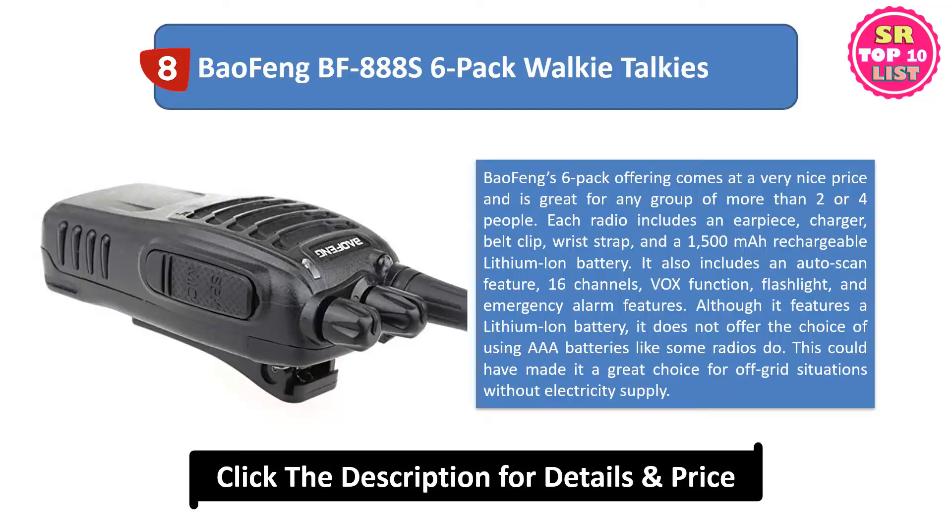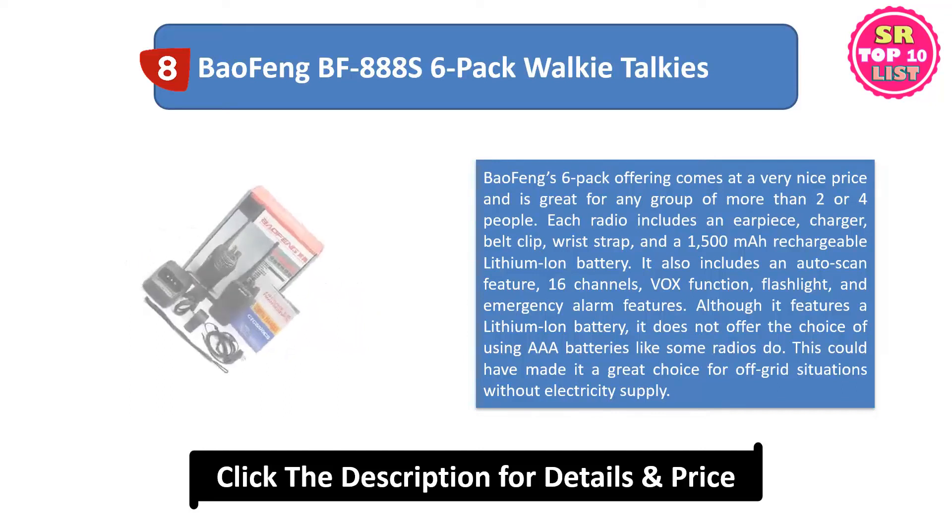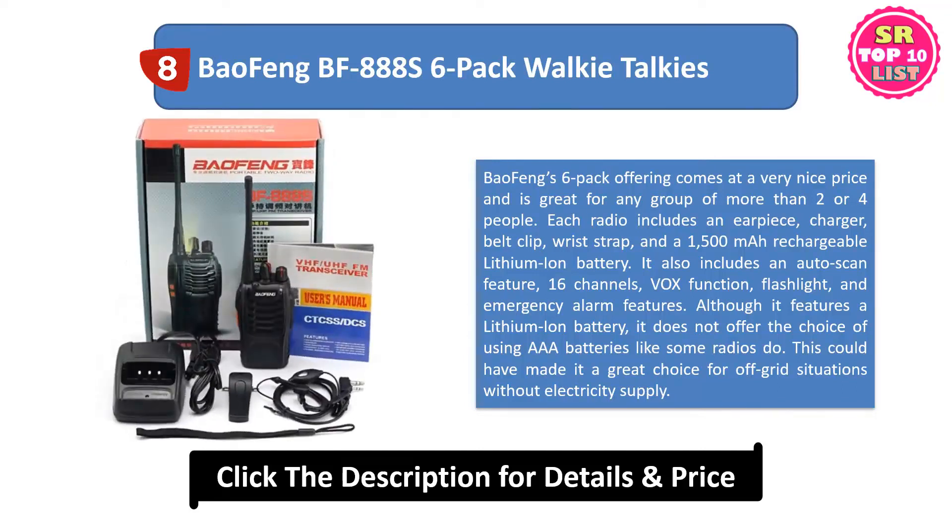Although it features a lithium-ion battery, it does not offer the choice of using AAA batteries like some radios do. This could have made it a great choice for off-grid situations without electricity supply.